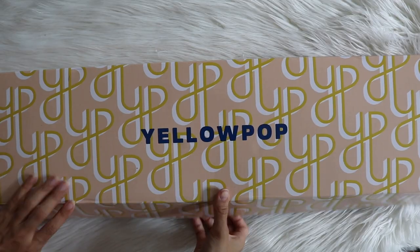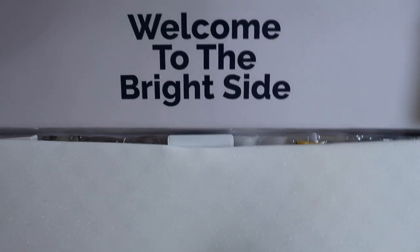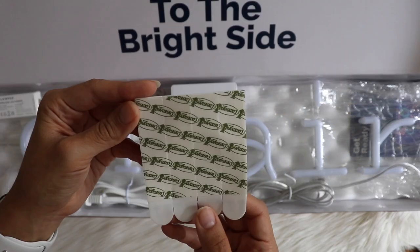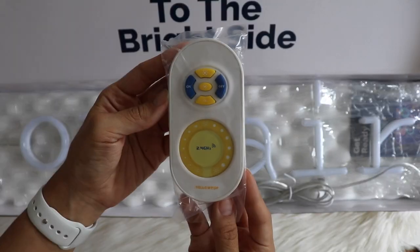The first thing I'm going to talk about is a product that was gifted to me by Yellow Pop, and that is this neon sign right there right behind me. It says 'On Air,' which I thought was perfect for my YouTube studio. Yellow Pop offers several fun different designs, everything from inspirational phrases to cartoons and emoticons and really cute little shapes like hearts and unicorns. I just love that no matter what you're looking for, you can find it at Yellow Pop.